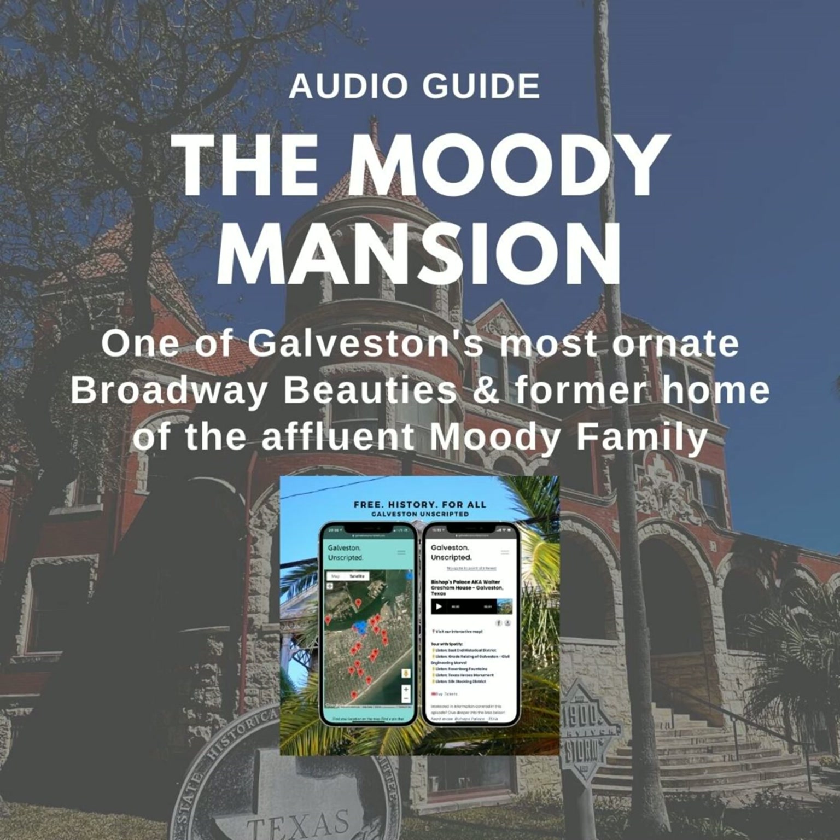The mansion was a Moody family residence until 1986, when it was turned into a historic museum to commemorate the Moody family and Galveston's economic prominence and opulence.